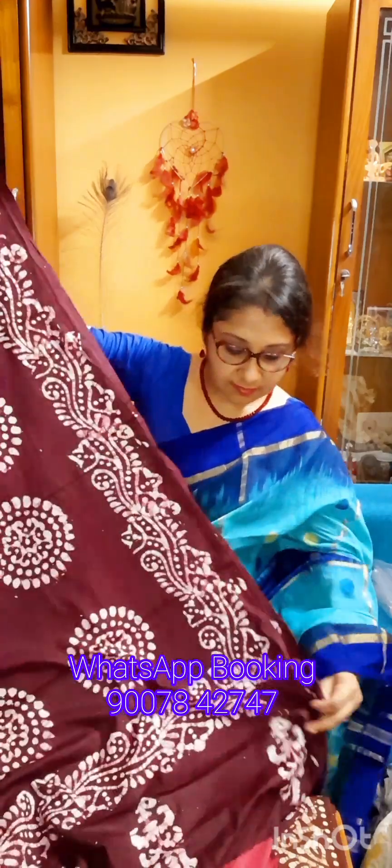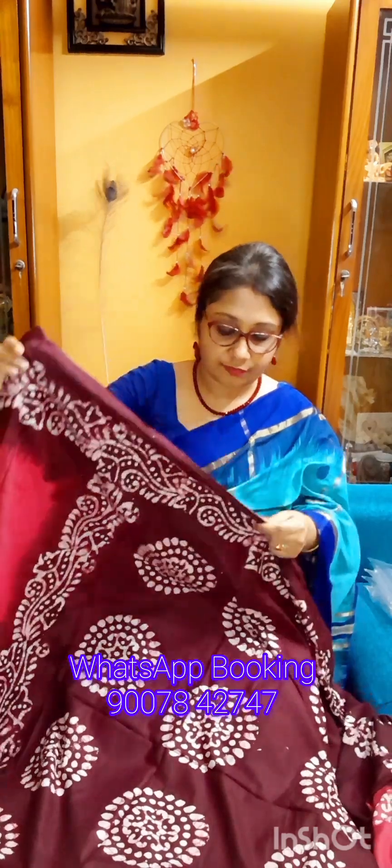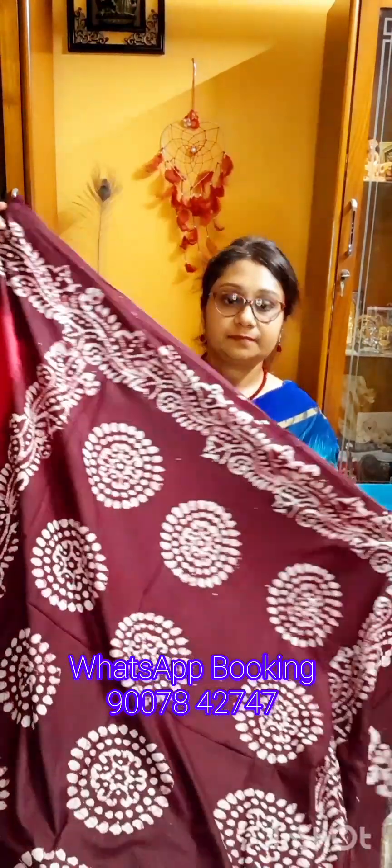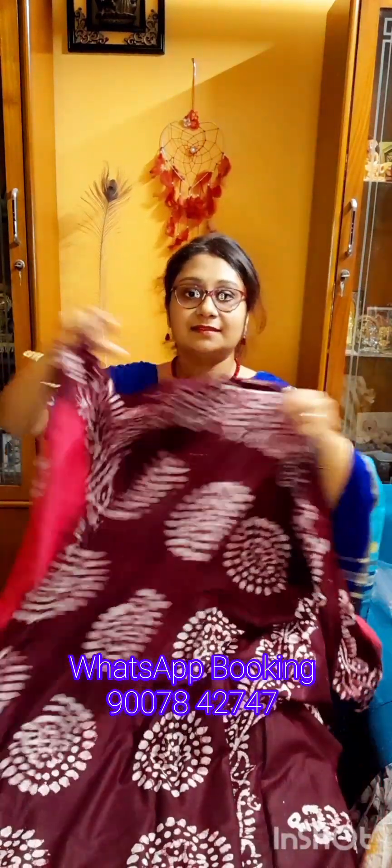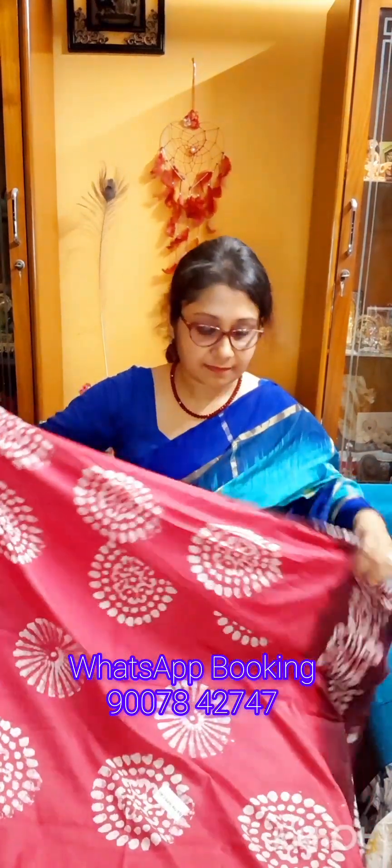This is the first one — a beautiful color combination of Rani pink with coffee color and chocolate color. Rani pink with chocolate color combination. This is the pallu portion of the sharee. See the beautiful hand batik work — it is a summer friendly sharee. You will get the beautiful circle batik work throughout the pallu, and this is what the entire body looks like.